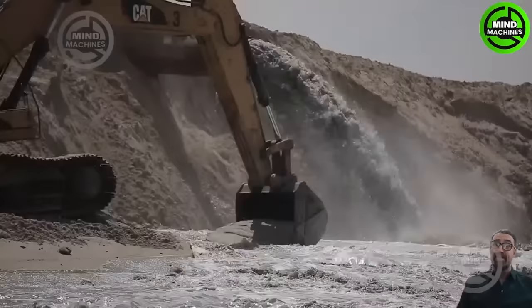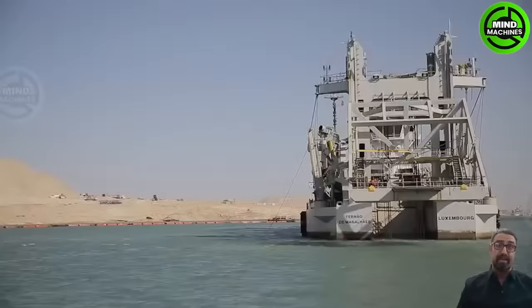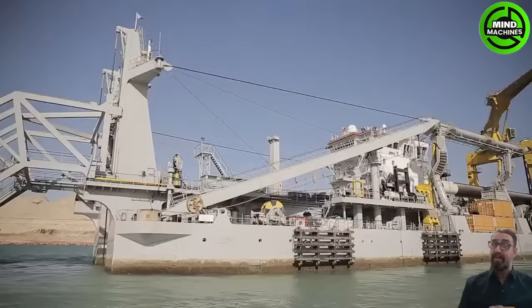Dredging the new Suez Canal was a massive engineering project, involving the removal of extensive sediment and debris to create wider and deeper channels.